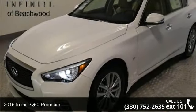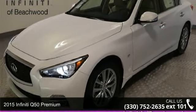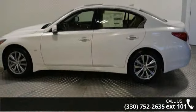Check out this 2015 Infiniti Q50 Premium. If you are looking for a first class ride, you have found it.